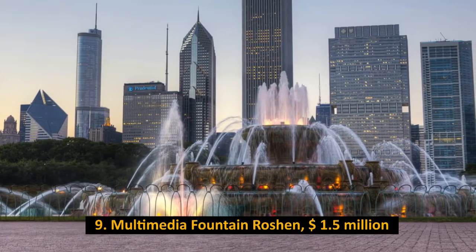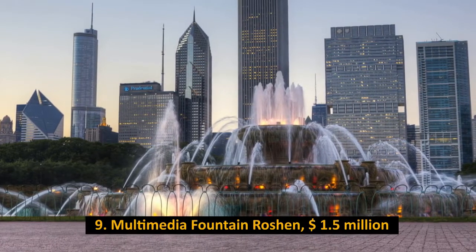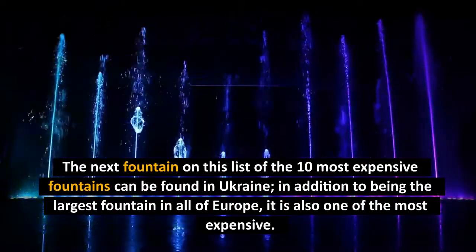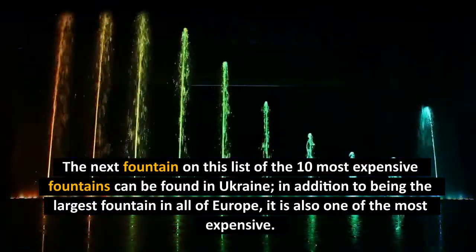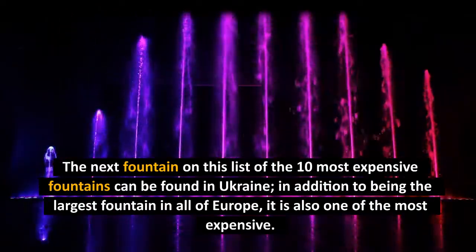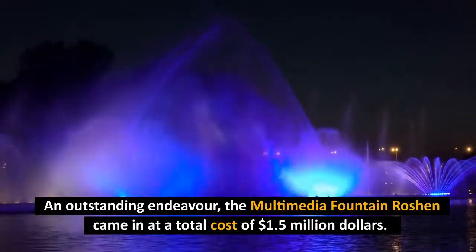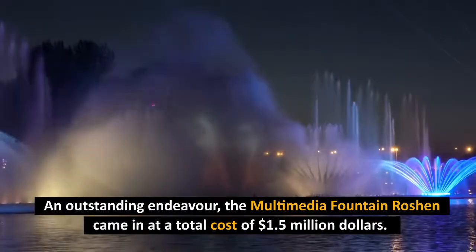Number 9: Multimedia Fountain Roshan, $1.5 million. The next fountain on this list can be found in Ukraine. In addition to being the largest fountain in all of Europe, it is also one of the most expensive, coming in at a total cost of $1.5 million.